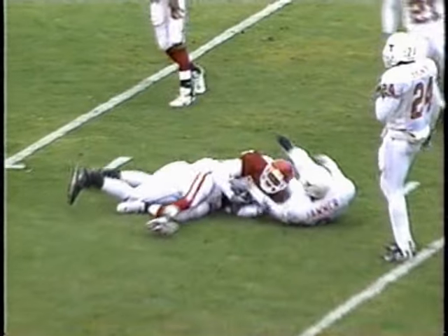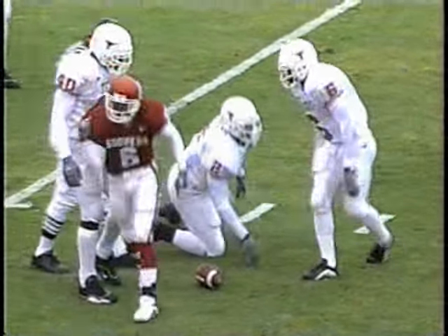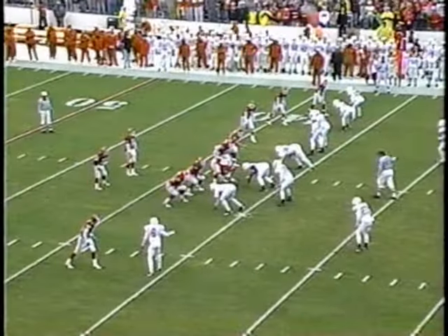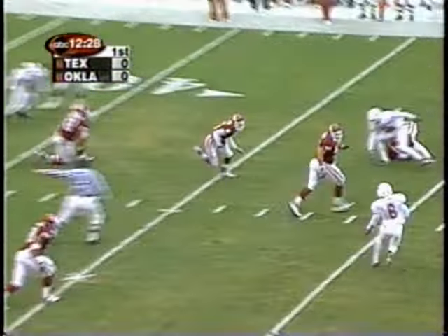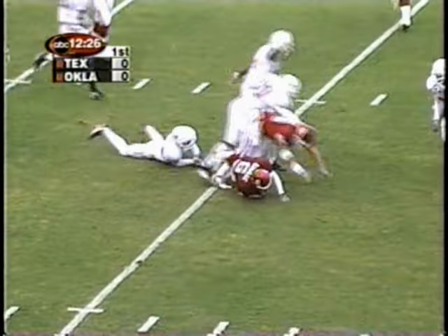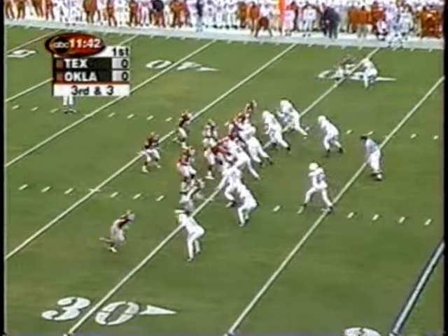Heupel over the middle has Antoine Savage and he's close to another Oklahoma first down. Back-to-back first downs for Heupel on the shotgun to begin. They try the middle screen and this one is open. Savage and the Oklahoma defense are leading the Big 12 in third down defense.